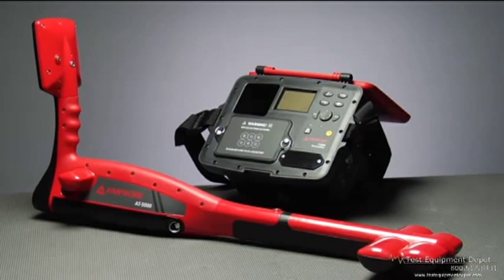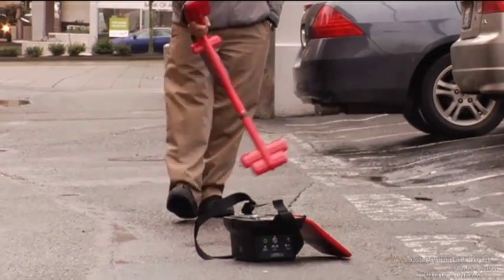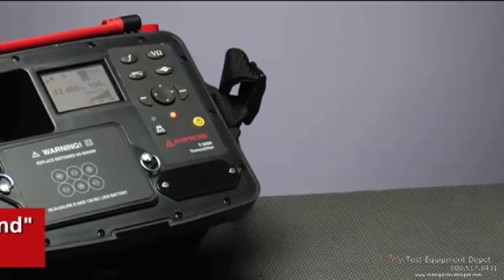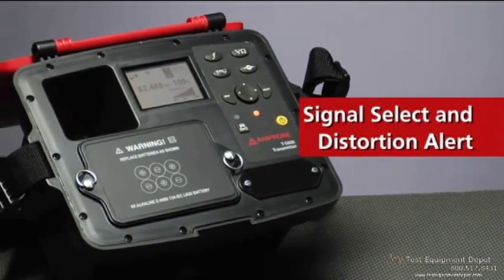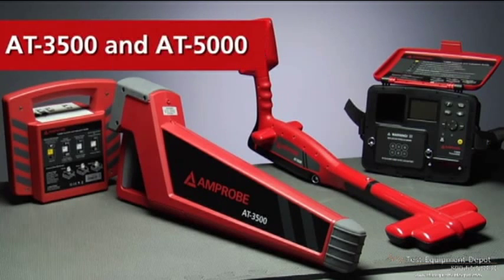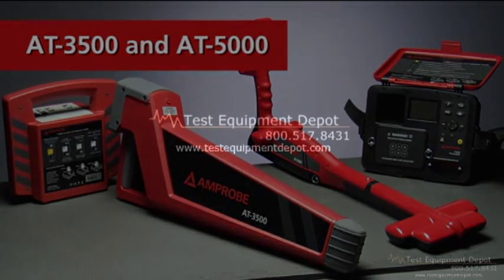Thanks to superior design and powerful software, this technology makes a more accurate, unambiguous trace with distance-sensitive guidance to eliminate blind searches for a line. Signal Select and Distortion Alert edit out false signals from neighboring lines to keep you on target. Just because a line is buried under 20 feet of earth doesn't mean you shouldn't get a nice clean signal.